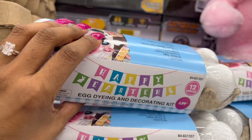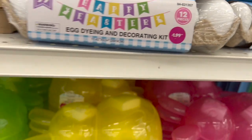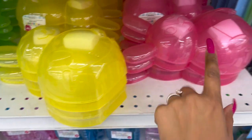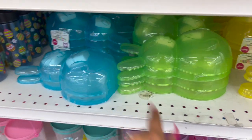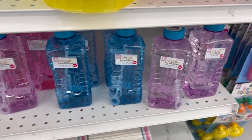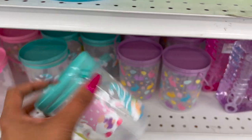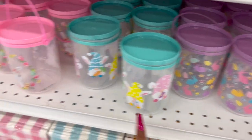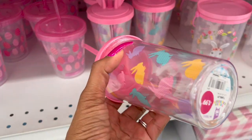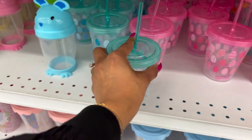Confetti eggs at $1.99 would be your best bet since eggs are so expensive. Little containers for $1.49 in blue, green, yellow, and pink. Bubbles for $1.29. Cute little guys for $1.29 — gnomies, Easter bunny options. Cups for $1.99 in pink and blue. More pieces for $1.29.